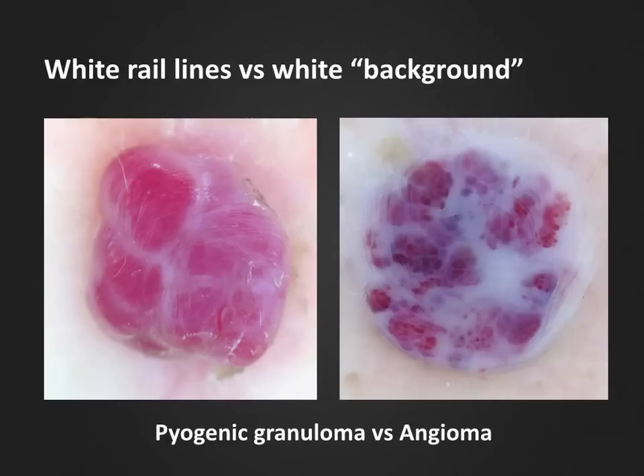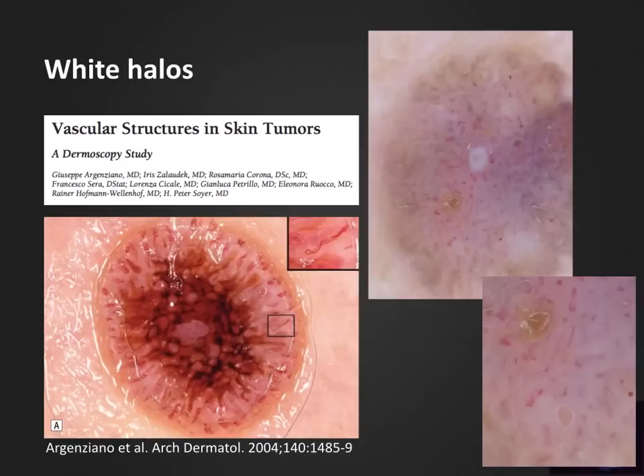Here we see a benign differential diagnosis to the right — an angioma with typical small pink or red lacunes, which morphologically could also be classified as clods, globules, or cobblestones, but with a red color. These lacunes are also separated by white lines, and in between the clusters of lacunes we also find a white structure very similar to the white rail lines of pyogenic granulomas. These white structures don't have a name yet, but could be described as a fibrous white background surrounding the capillary lobules of some angiomas.